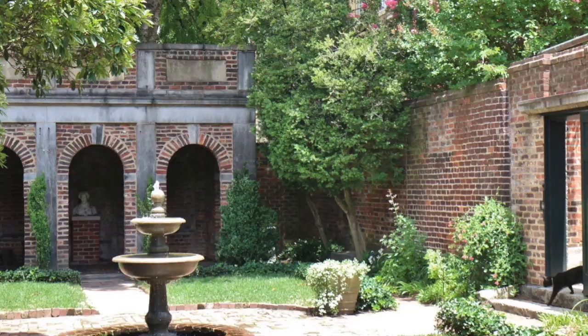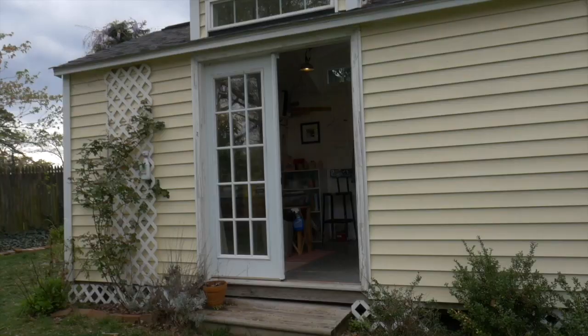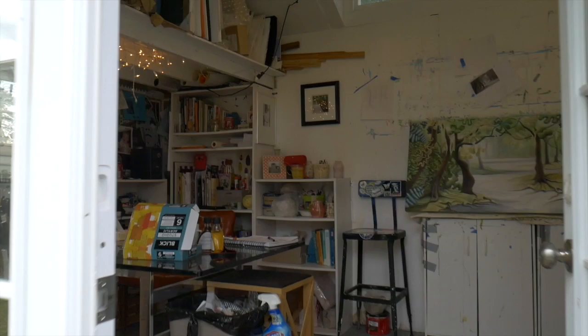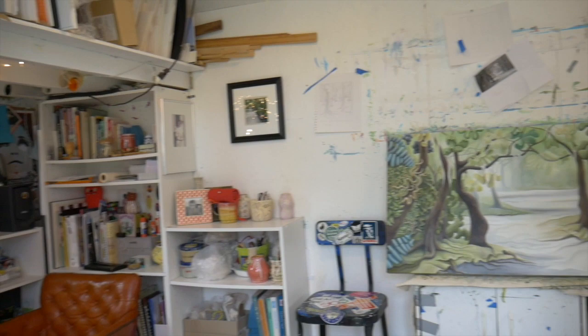My paintings usually start from something I see, often when I'm out for a walk, and I'll just take a picture — and that's how it starts. This is my studio, conveniently located in my backyard. I have plenty of workspace and storage up above, and then a spot to work on larger paintings.